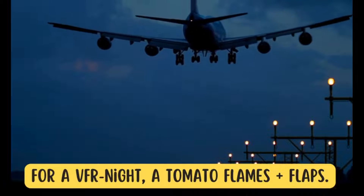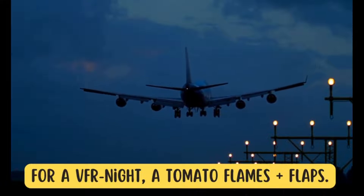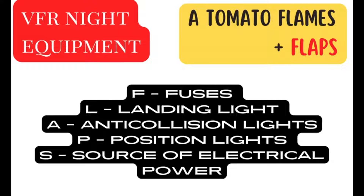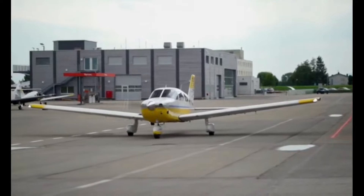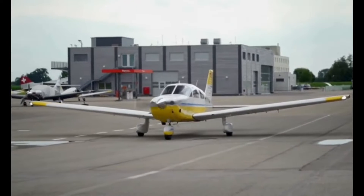Moving on to VFR night, we add a few more components to ensure visibility and safety during the darker hours. Introducing A TOMATO FLAMES plus FLAPS: F — fuses, spare set or three of each type if fuses are used, L — landing light, A — anti-collision lights, P — position lights, S — source of electrical power.